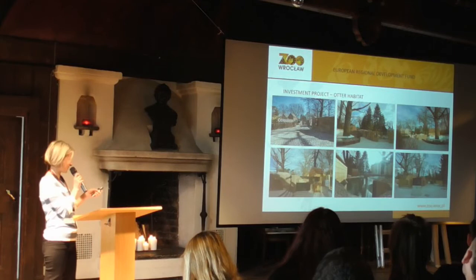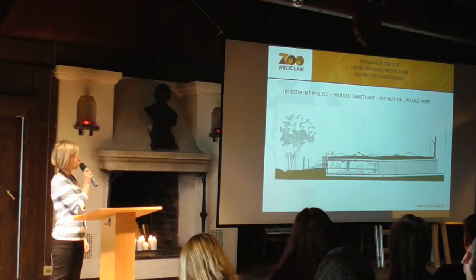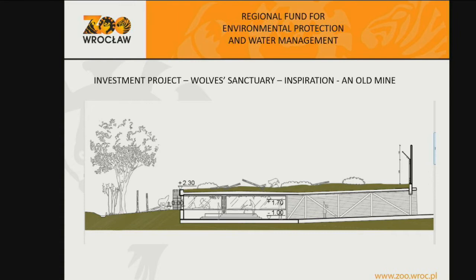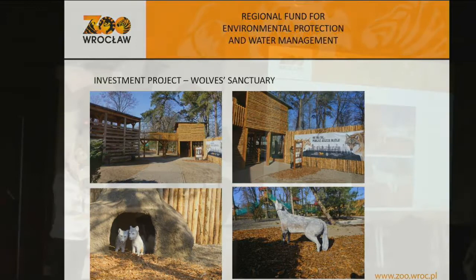Another new exhibit is Wolf's Sanctuary. We got money from the National Fund for Environmental Protection and Water Management. The inspiration was an old mine — you can go underground and then see the whole exhibit at the end, and of course, wolves. It's also a continuation of the local part of exhibits in our zoo, where we show lynx and brown bears.